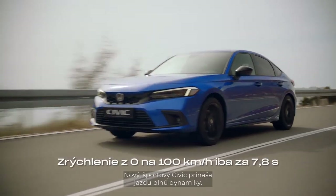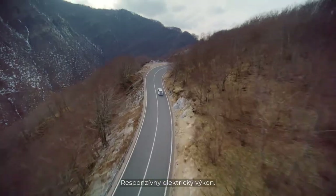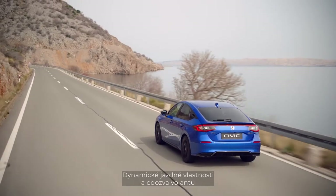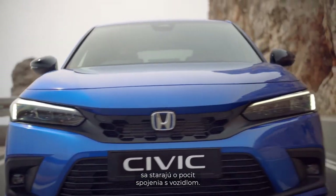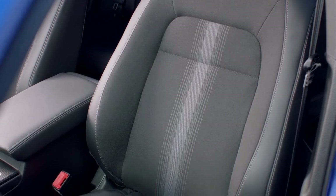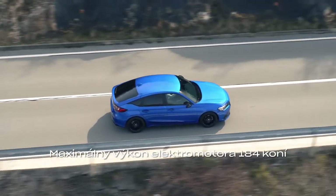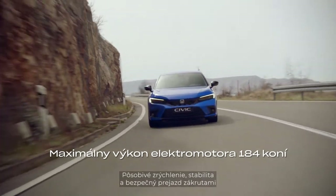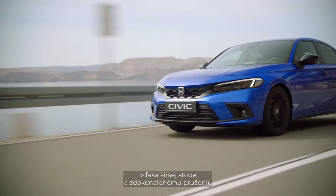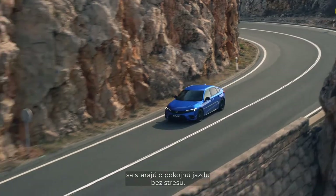This sporty new Civic makes for an invigorating drive — responsive electric performance, agile handling, and feel and feedback through the steering wheel that creates a sense of being at one with the car. A body-stabilizing front seat structure supports the lower body and reduces fatigue, while impressive acceleration, stability, and secure cornering performance are delivered by the widened track and revised suspension.